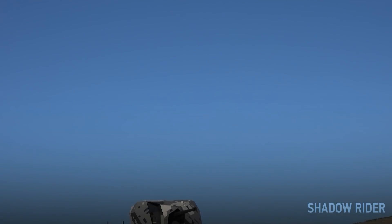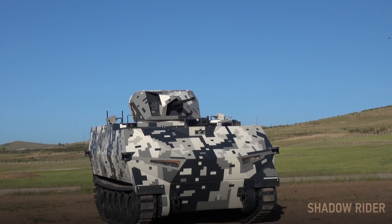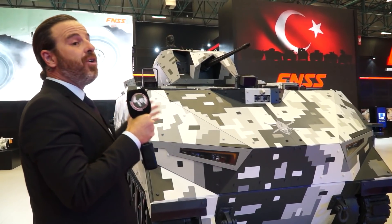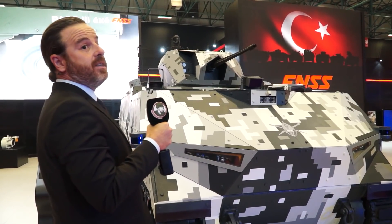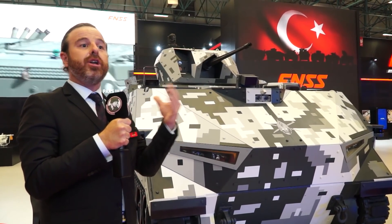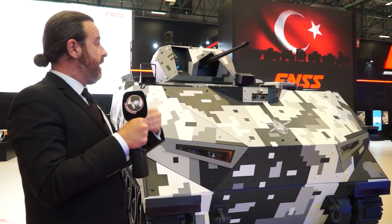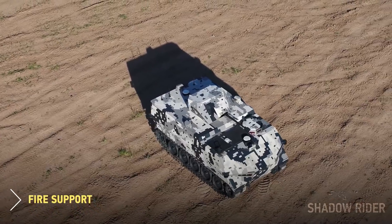This is the new launch vehicle by FNSS — it is fully autonomous and remote controlled. We named it Shadow Rider. Shadow Rider is a concept, but we can actually add this configuration to any type of vehicle in our lineup. It is an autonomous and remote control kit which we can add to any armored combat vehicle in our range.